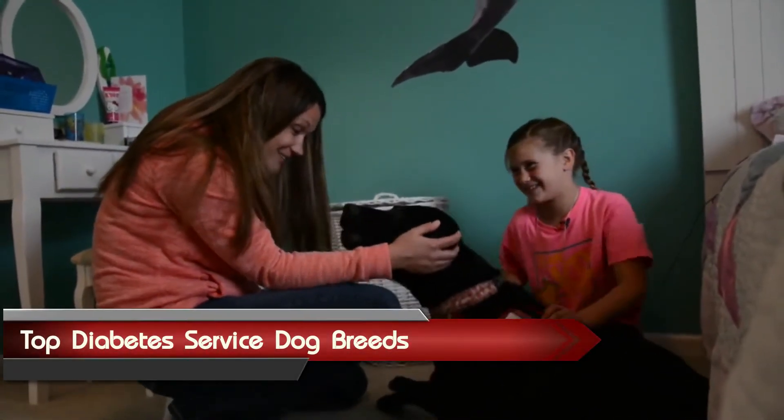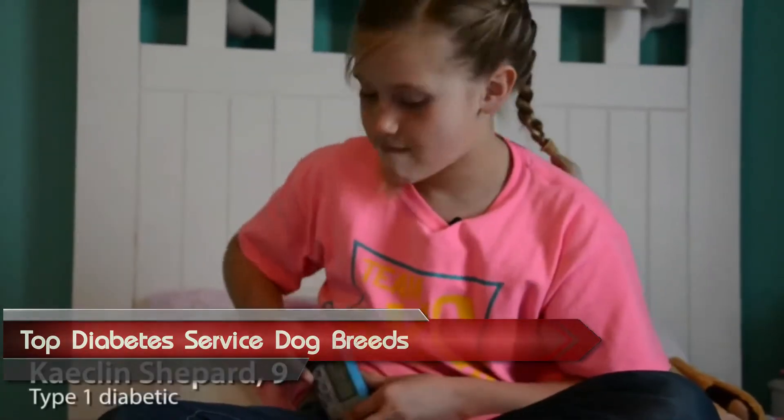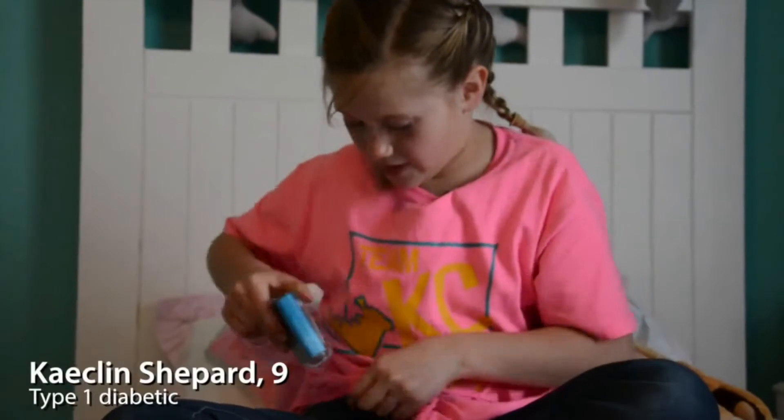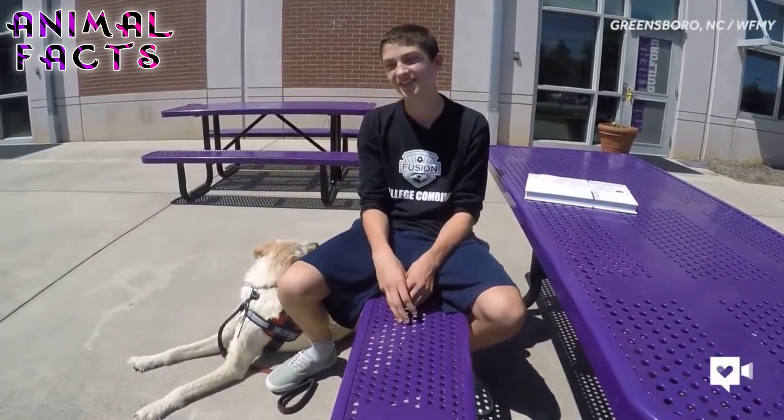According to the U.S. Centers for Disease Control and Prevention, about 1 in 10 American adults have diabetes. The CDC estimates that if trends continue, that figure is expected to double or even triple by 2050.